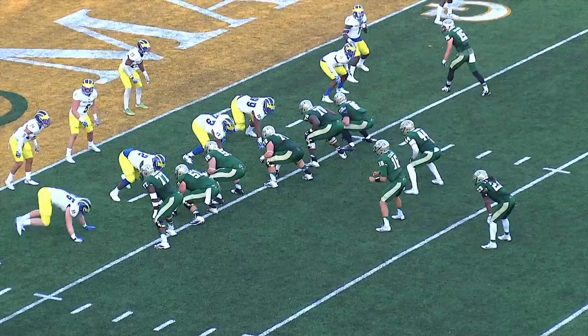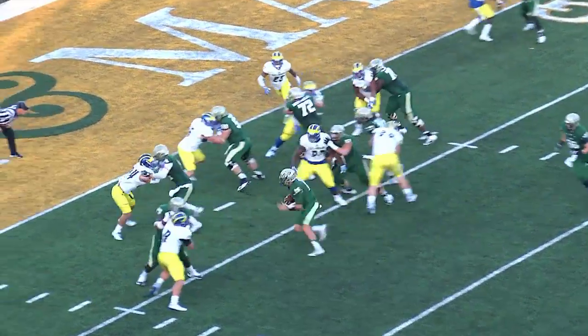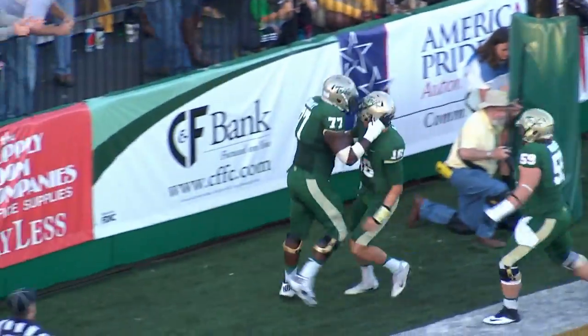Cluley from the shotgun formation. A man behind him is Kendall Anderson. A handoff will be faked — no, quarterback Cluley going to keep it himself. Touchdown, William & Mary! Steve Cluley into the end zone.